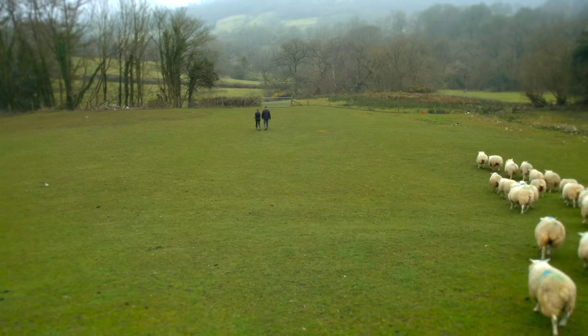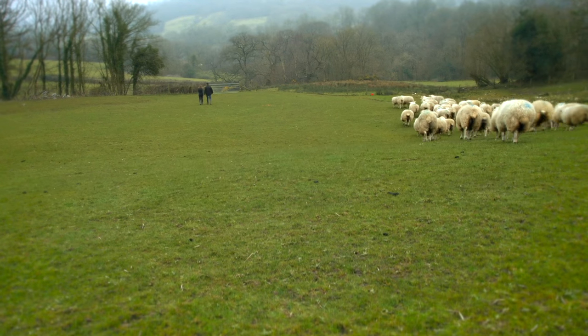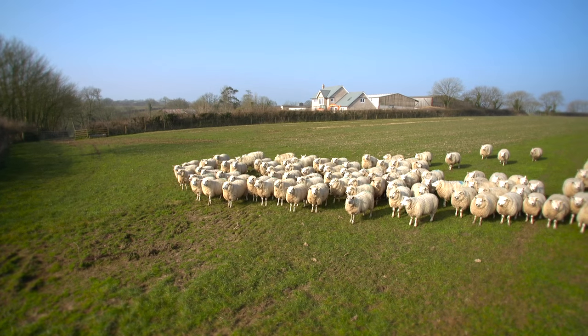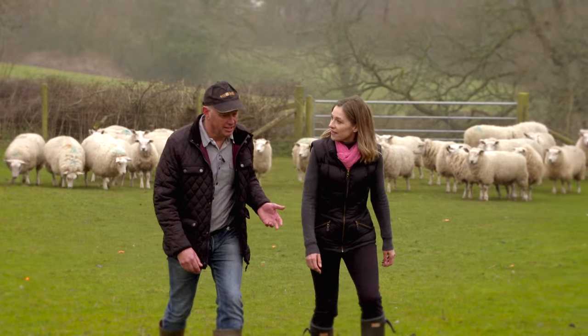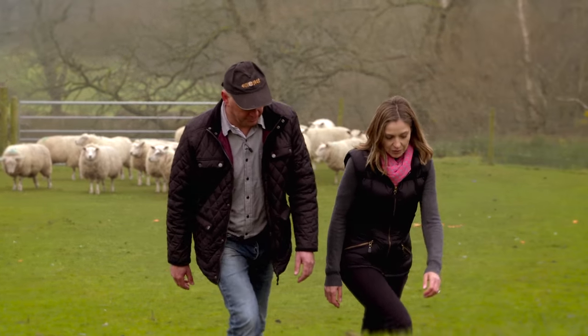What would set you apart from other farmers then? I would simply say I buy the best reared stock. And how do you rear your lambs on the farm? In the autumn I put my lambs out on different dairy farms in the southwest, hopefully keeping their fields nice and tidy, and when my lambs come home in the spring they should be fit and ready to sell.